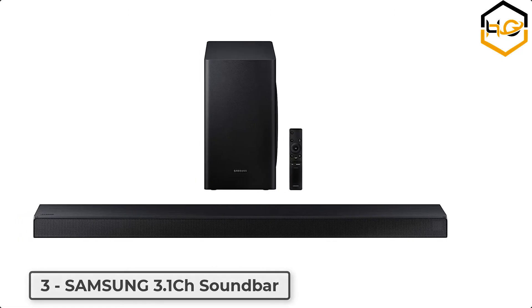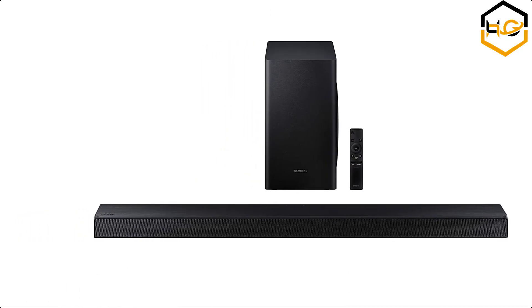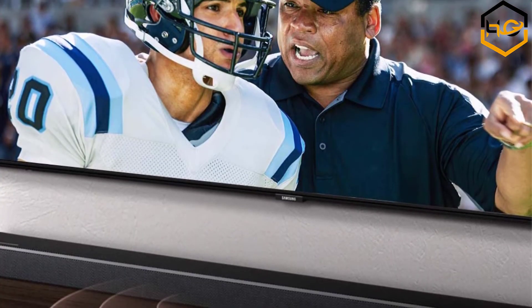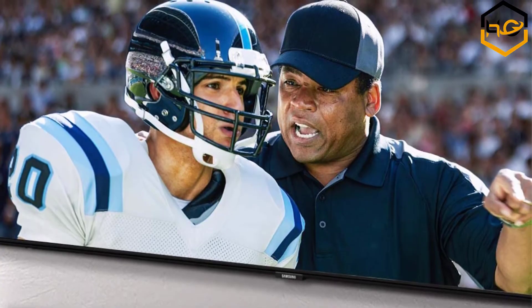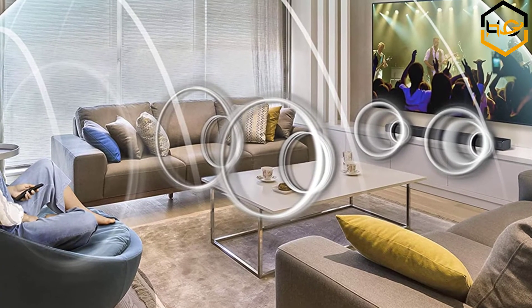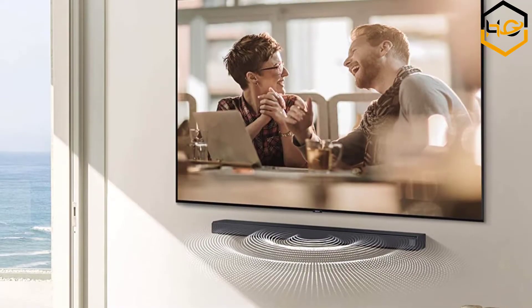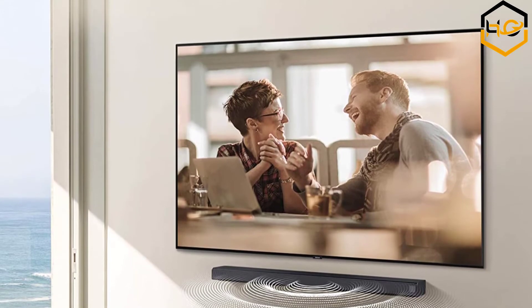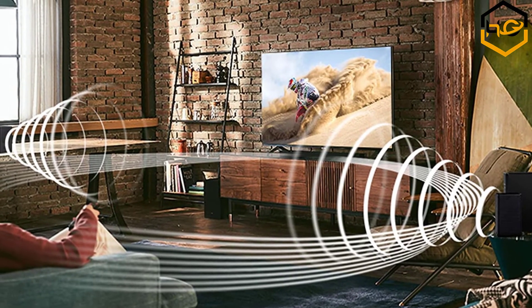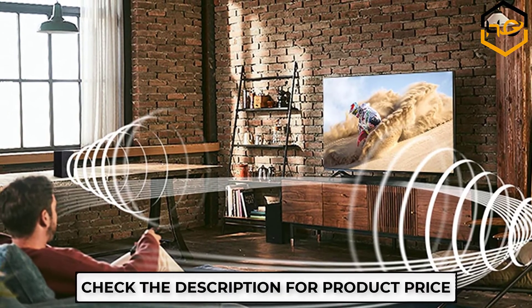At number 3, we have the Samsung 3.1 CH Soundbar. It has sound that wraps around you — the captivating experience of DTS Virtual X turns your living room into a theater. Powerful 3D surround sound comes to life by recreating sound that makes you feel like you're inside the scene. Never miss a word with crystal clear dialogue from a dedicated center channel speaker. You can also connect two different smart devices at the same time via Bluetooth multi-connection.